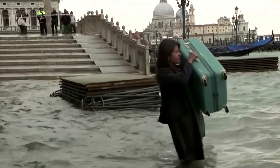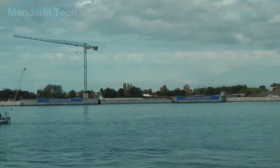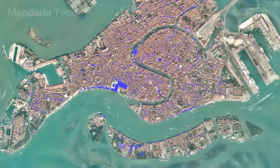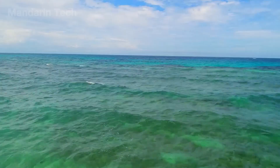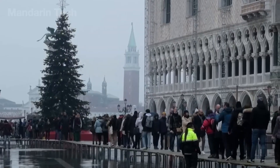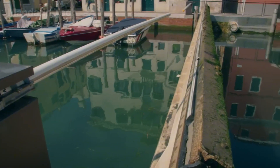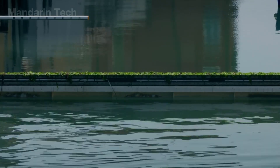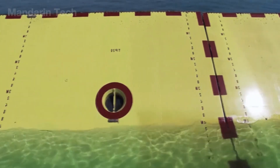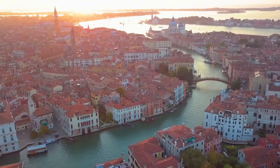Venice is gradually sinking, and the cause doesn't come from nature alone. The Adriatic Sea is rising due to climate change, while the ground beneath the city continues to subside because of tectonic movement. The situation grew even worse in the 20th century, when groundwater was heavily extracted to supply petrochemical factories, weakening the soil structure and accelerating the sinking. Combined with 12 to 13 cm of sea level rise and land subsidence, the city has lowered by nearly 25 cm in just one century — enough to turn once harmless tides into a constant threat. That's why the MOSE system was created: a massive network of flood barriers designed to isolate Venice from sudden tidal surges.